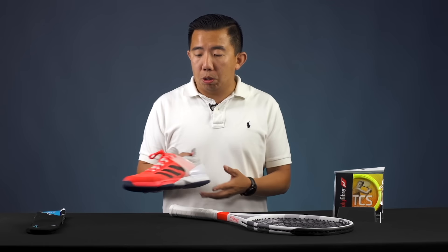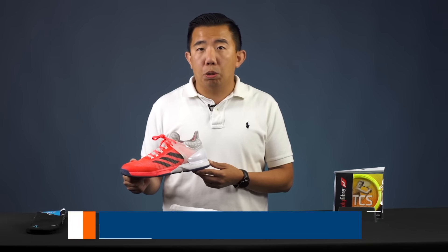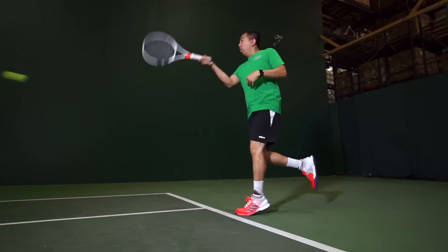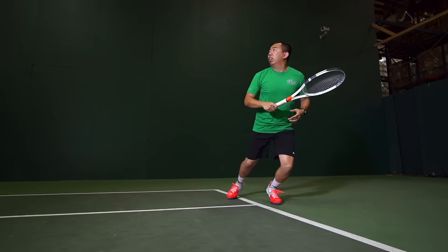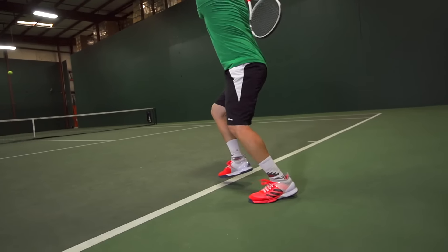And then as far as shoes, I'm loving the Adizero Ubersonic 2's. I love the addition of the prime knit in the upper now. It's supple and soft but yet very supportive and it provides that low to the ground feel that I love.